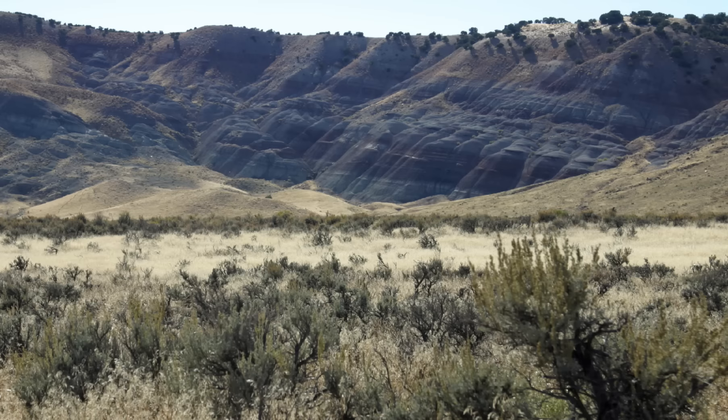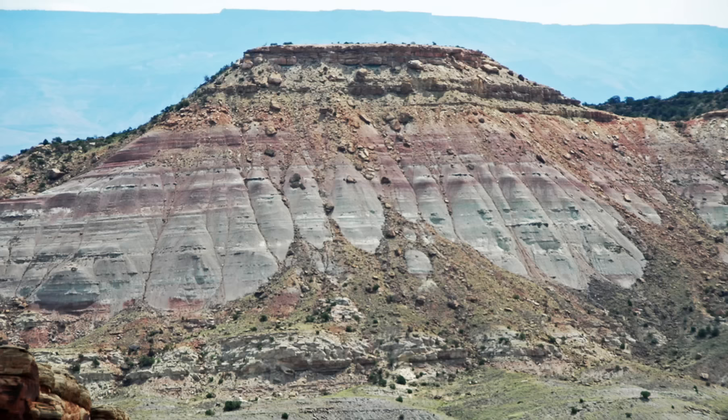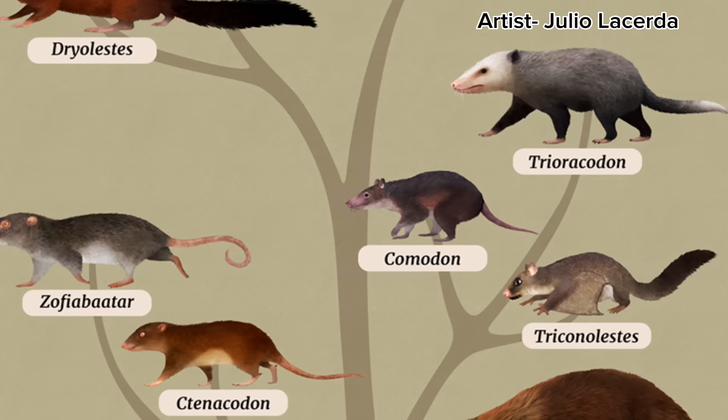This locale dates back to about 156 to about 146 million years ago. It's primarily made up of mudstone, sandstone, siltstone, and limestone, with fossils being far more common in the silt and sandstone. Because the rocks of the Morrison span over 10 million years, many of the species discussed today didn't actually coexist with one another, but every creature in this video was found in the Morrison.